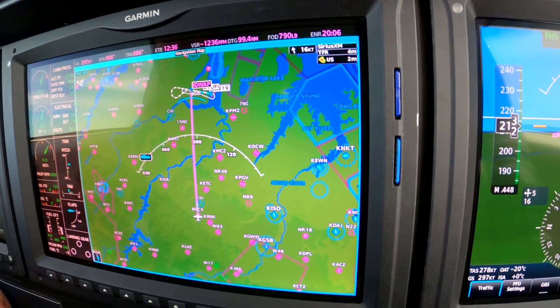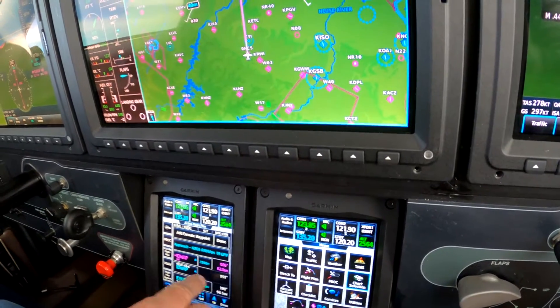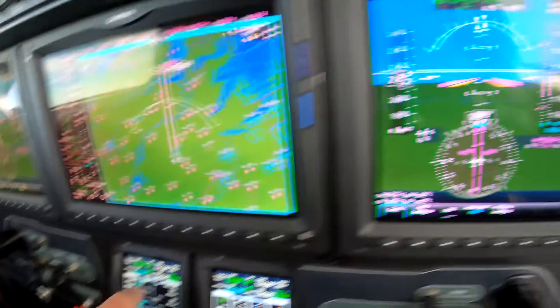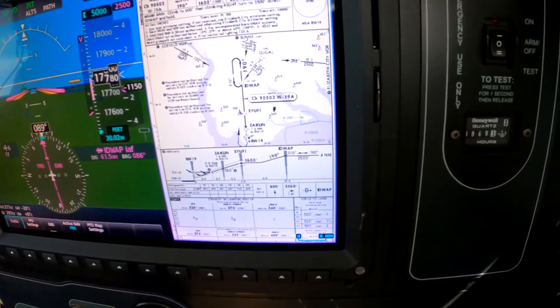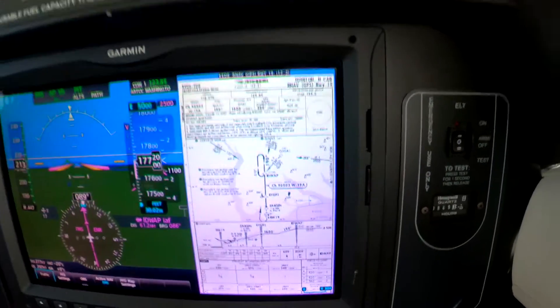We've got our descent. Our VNAV value is 1,000 feet a minute, to arrive at Ed WAP at 2,500. We're doing that. Dick Rochford, fly safely.